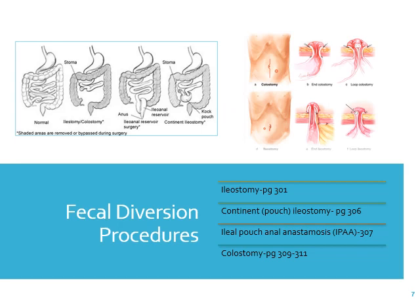These are different types of fecal diversions — it diverts feces from one area to another. There are good pictures in your book on page 300 of the different types of ostomies. It compares ileostomies and colostomies — colostomies are in the colon, ileostomies from the ileum or small intestine. The shaded areas in the diagrams show what is removed or bypassed during surgery.